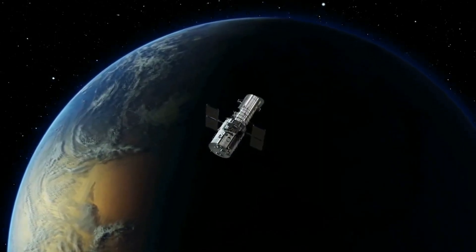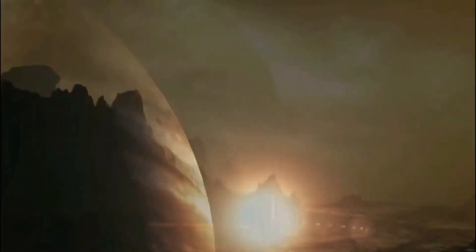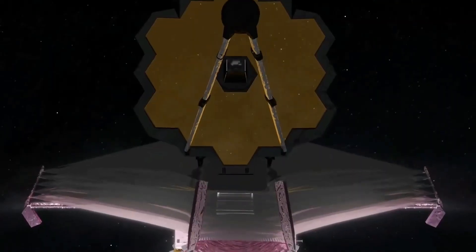Although neither of these worlds is able to support life in the way we know it, exploring them could serve as a testbed for future in-depth studies of planets like our own. The two planets outlined by Webb authorities are the super-hot lava-covered 55 Cancri e and the airless LHS 3844b. Let's have a look at them in detail.